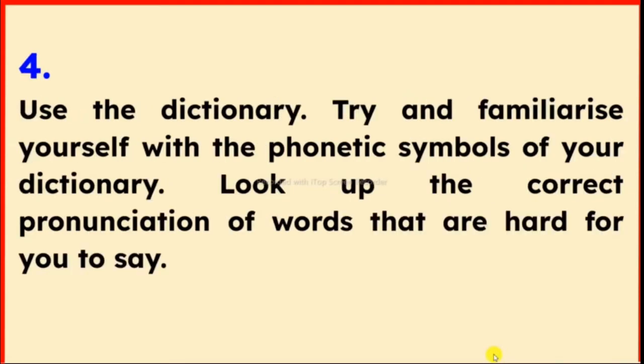Tip 4: Use the dictionary. Try to familiarize yourself with the phonetic symbols of your dictionary. Look up the correct pronunciation of words that are hard for you to say.